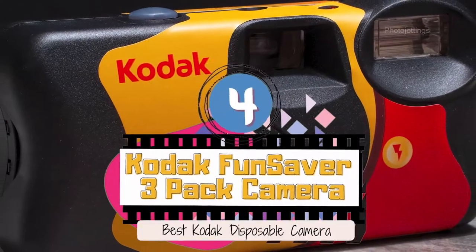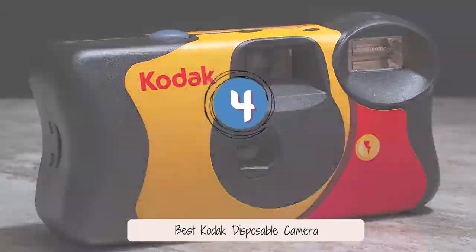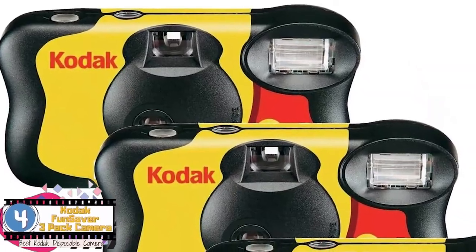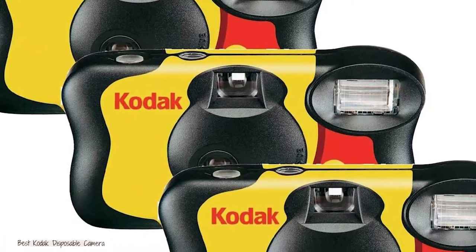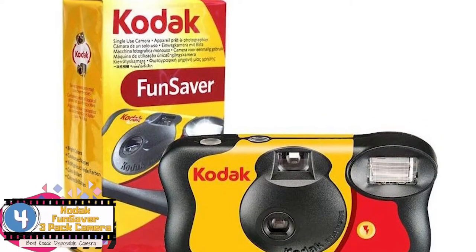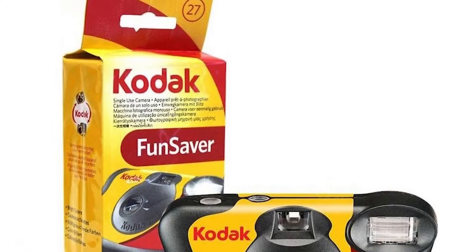Next, we have the best Kodak disposable camera. It is really unique in terms of design, the selection of color, and the ease of use. This is made to be used in a carefree manner to learn the basics of camera handling and photography skills, because it does not have much flexibility for the user. It is also super easy to hold, so the hand remains steady while taking the shot, ensuring good quality photos.